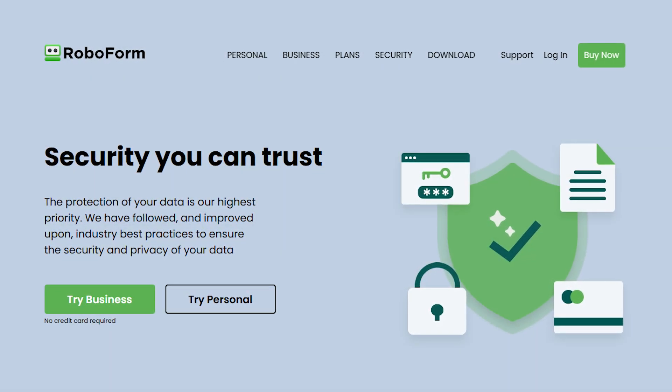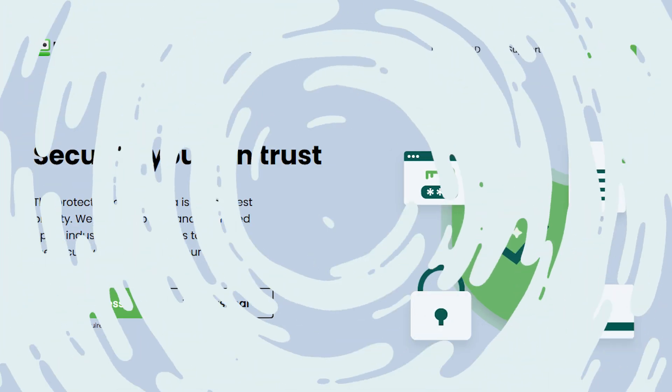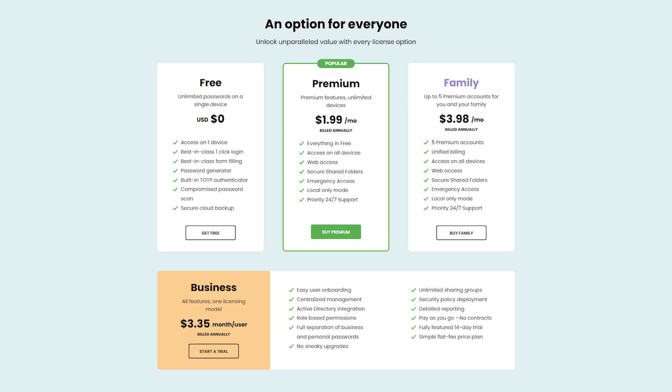Hello guys, and welcome back to the channel. Today I'll be talking about RoboForm, focusing on its main features and pricing model, and I'll also be showing you how to get the best deal currently available.